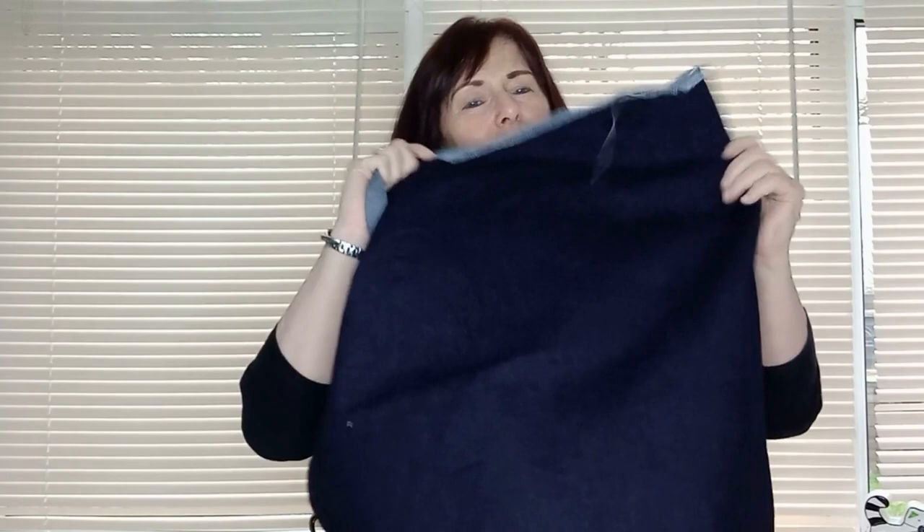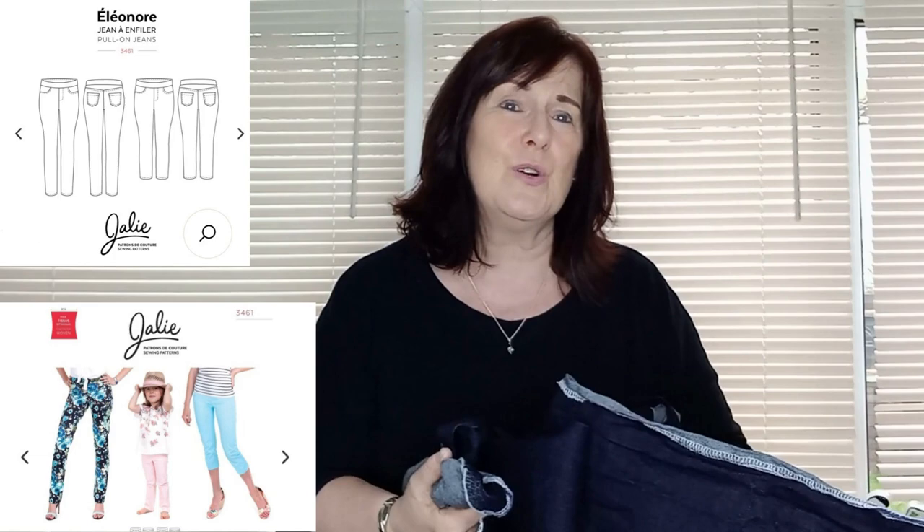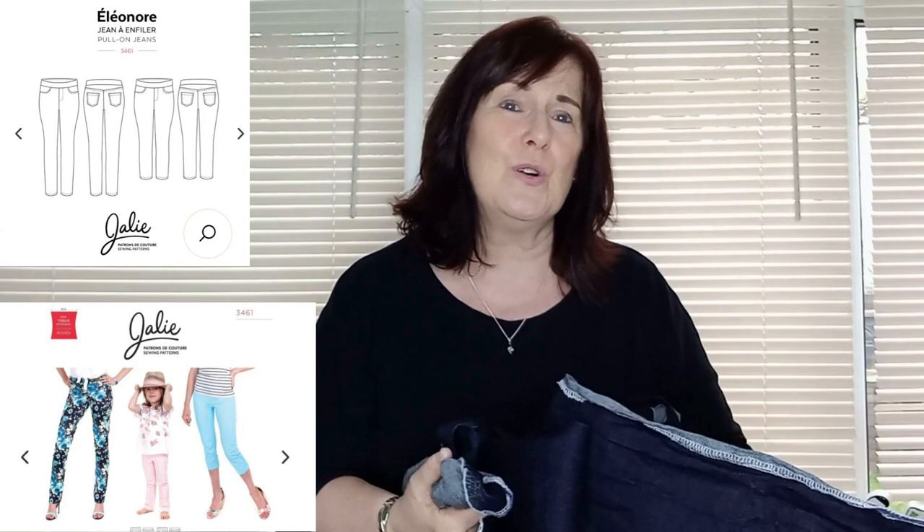My next piece of fabric is also a stretch denim from Dalston Mill. This is dark indigo — you can probably see it's definitely navy rather than black. It's got a really good stretch to it and it's slightly heavier than the previous denim. This was only four pounds a meter — it's a dead stock lucky dip, so I couldn't choose what I was going to get; all I knew was it was going to be stretch denim in indigo. Again, that's destined to be a pair of Eleanor jeans from J.Lee Patterns. So dark denim and black stretch jeans coming up!